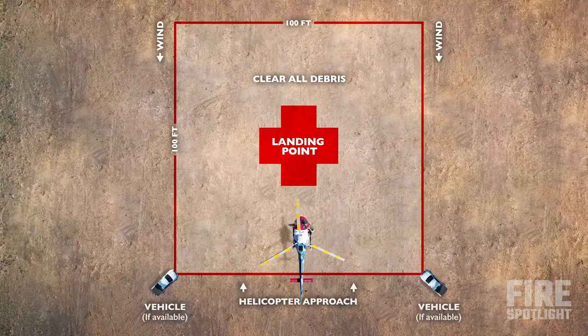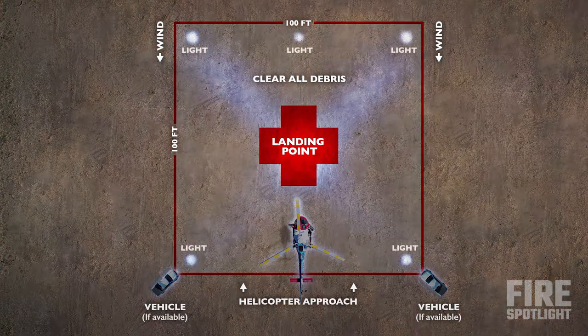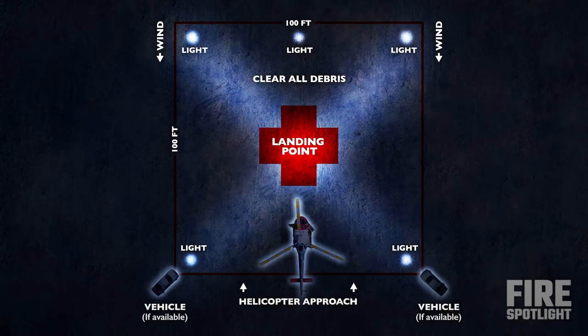Clear a 100-foot by 100-foot landing area free of all debris. During night rescues, position vehicles outside the landing zone so that their headlight beams are crossed, clearly marking the landing zone for the pilot.